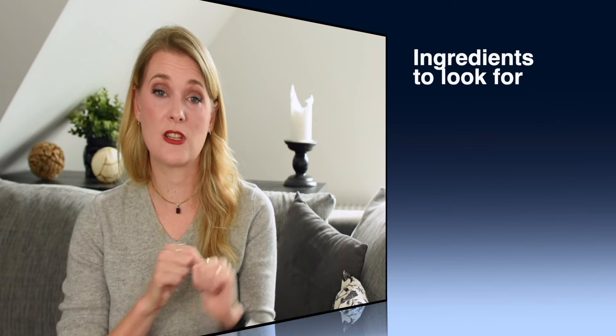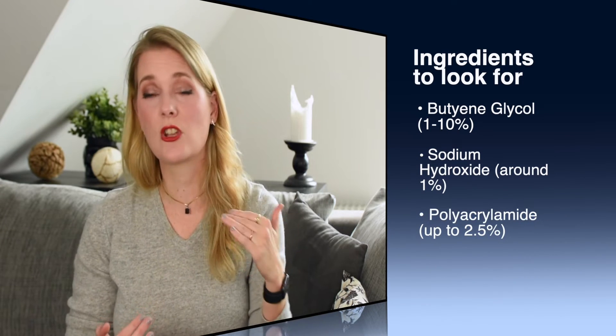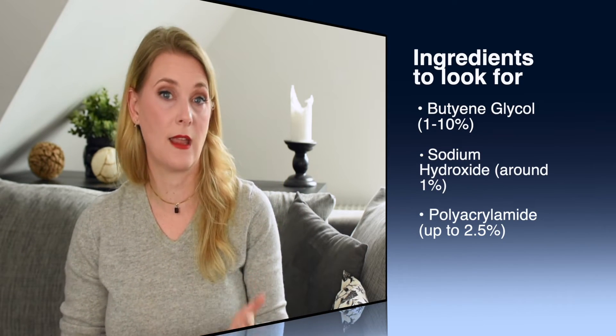As an example, the Pixi Hydrating Milky Peel with coconut and probiotic has the ingredient list: water, cellulose, propanediol, and phenoxyethanol. Once I hit phenoxyethanol, I know I've reached the 1% line — maybe even lower. So I know that only water, cellulose, and propanediol are above 1%. The coconut extract and the probiotics are in there, but at less than 1%, which tells me I probably won't get a huge effect from them. Other marker ingredients include butylene glycol at 1–10%, sodium hydroxide usually around 1%, and polyacrylamide up to 2.5% but usually around 1%. Xanthan gum can be used at any percentage, but if the formula is thin and runny, it's never more than 1%.